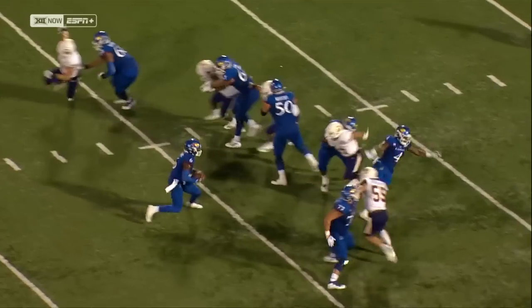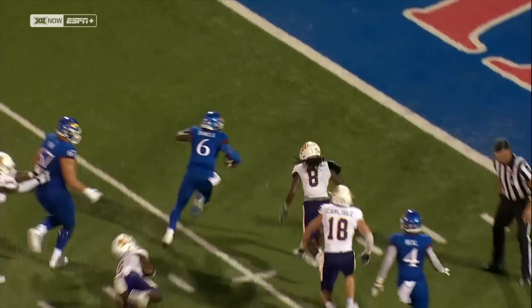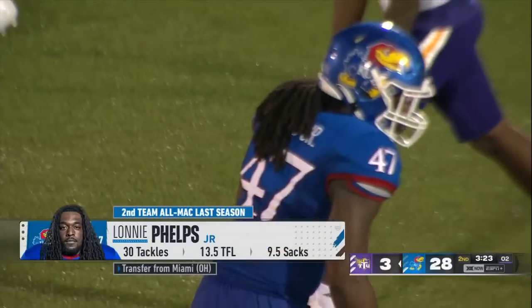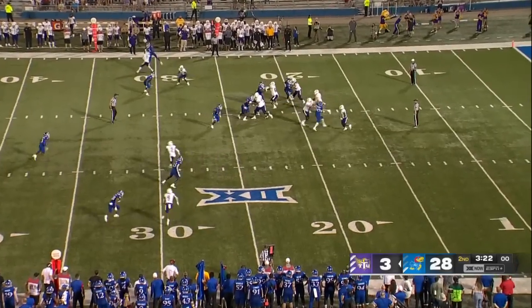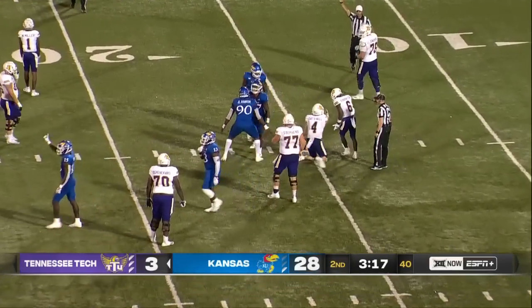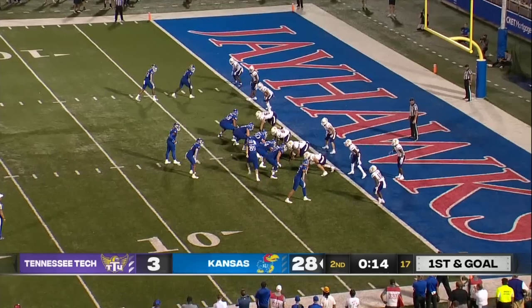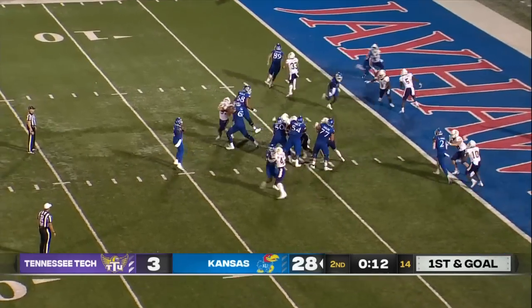Designed run all the way. Daniels looks over towards the right, and then it's just time to show off — use your athleticism. Oatsvall has nowhere to go, and right on cue it's Phelps with the sack. But Skinner's the guy to highlight in the red zone. They like him on third down, they like him in the red zone.